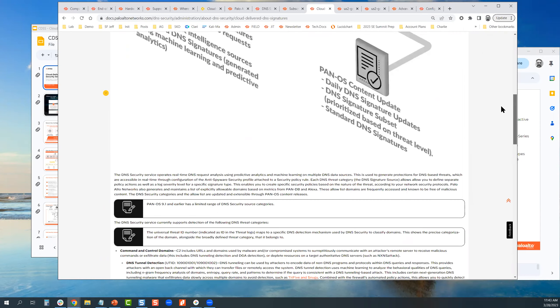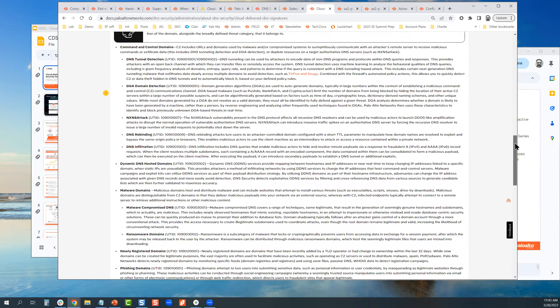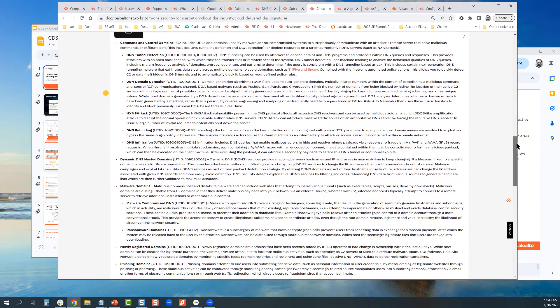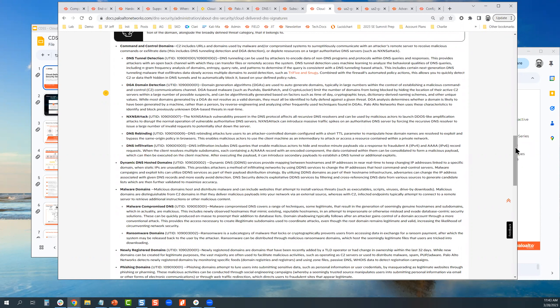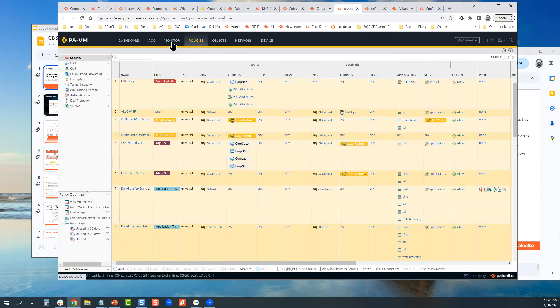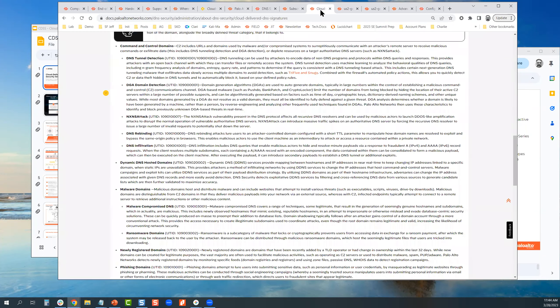The docs do a nice job of explaining every single DNS security function tied to a universal threat ID. When you look within the logs and need to interpret a high-severity event, this page is very handy for deciphering those. The DNS reporting and control tab does a very nice job of reporting this as well — and if you go to the monitoring tab and ACC, those also do a nice job — but if you're doing incident response and advanced analytics, it does come in handy.